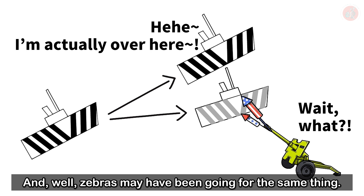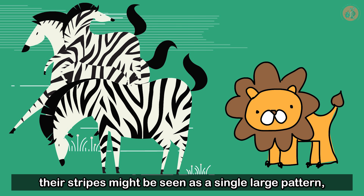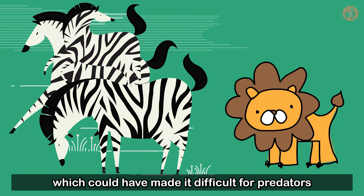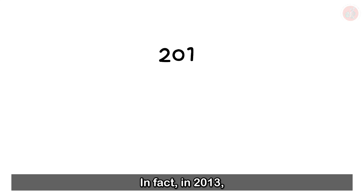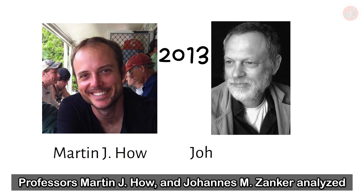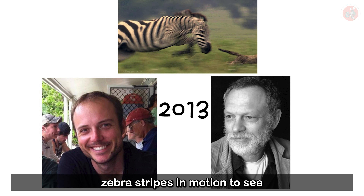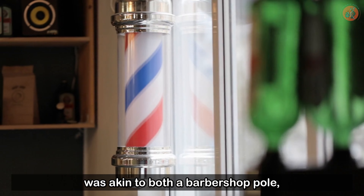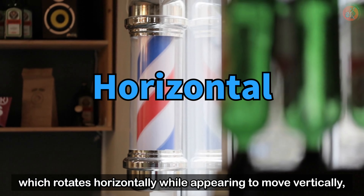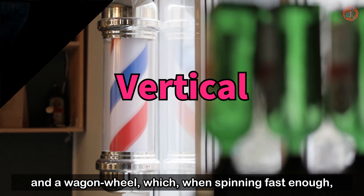If a lot of zebras gathered in one place, from a predator's perspective, their stripes might be seen as a single large pattern, which could have made it difficult for predators to pick a specific target to hunt. In 2013, Professors Martin J. Howe and Johans M. Zonker analyzed zebra stripes in motion. They discovered that zebras created optical illusionary patterns, particularly when a dazzle of them moved together — akin to both a barbershop pole, which rotates horizontally while appearing to move vertically, and a wagon wheel, which when spinning fast enough looks to be rotating backwards.